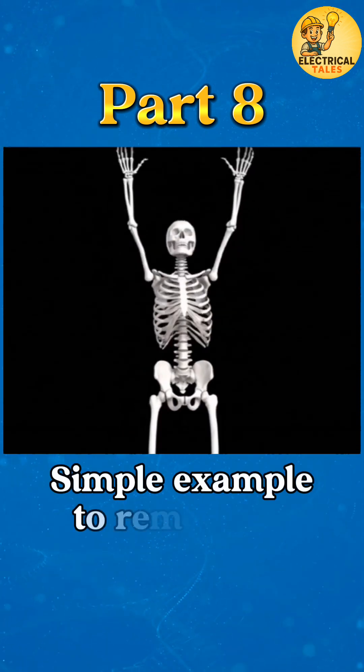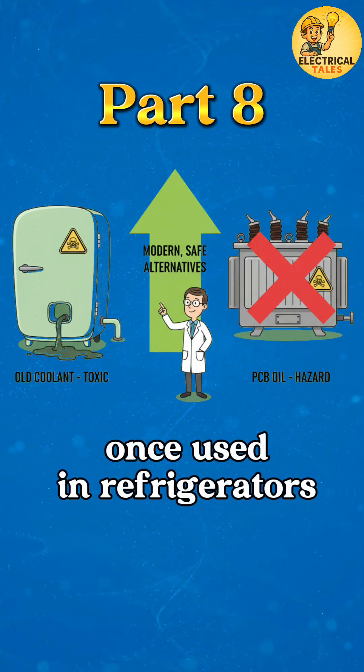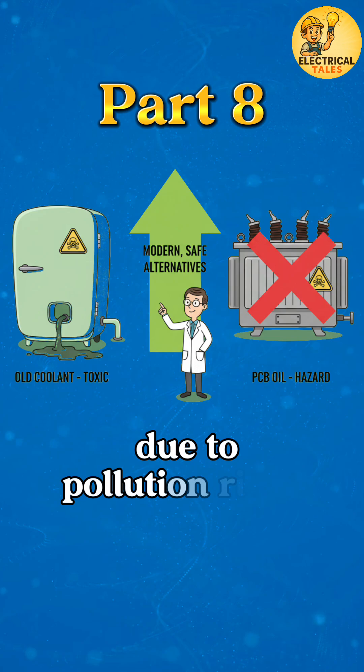A simple example to remember: like old chemical coolants once used in refrigerators — effective, but phased out due to pollution risks.